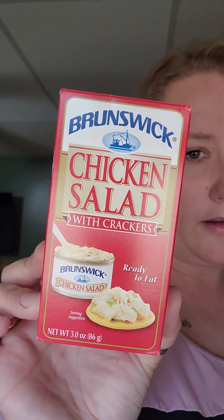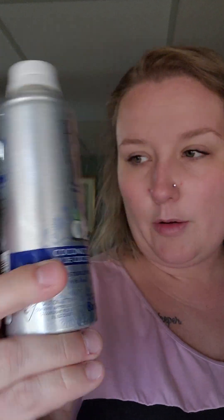She loves this Brunswick chicken salad kit. She had another one but she ate it for lunch. She got some goldfish for the kids that are staying here this weekend. She needed some shave cream - this is the coconut and oat flour. I don't care for that shave cream, by the way. And then she got some plastic spoons for down in the basement.